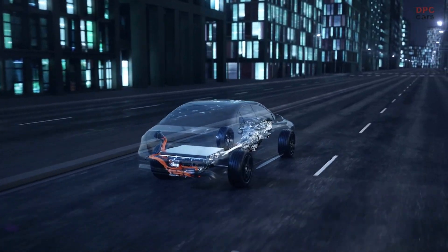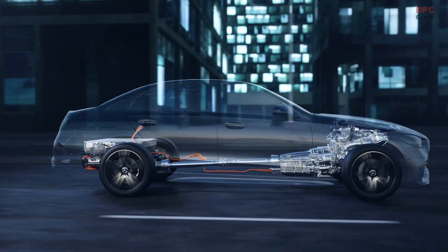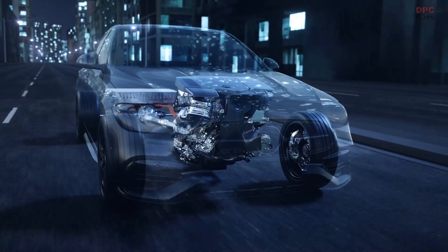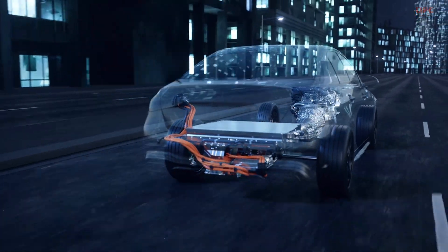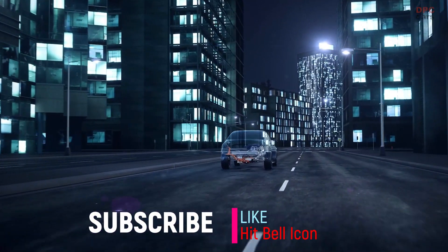In the sports program, the paddles are used classically for changing gears. In the hybrid driving program, the vehicle can detect urban areas and automatically switches to electric mode. With the new hybrid generation at Mercedes-Benz, the electric driving experience will be more intense than ever before.